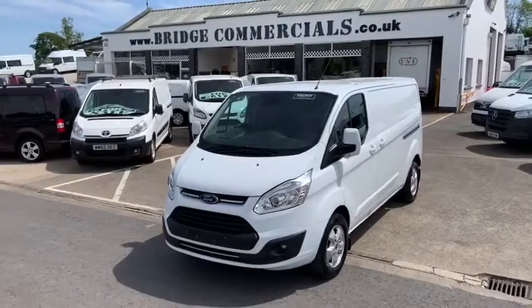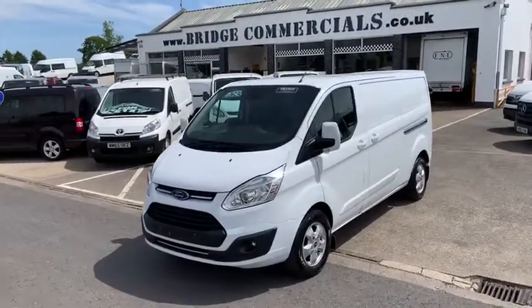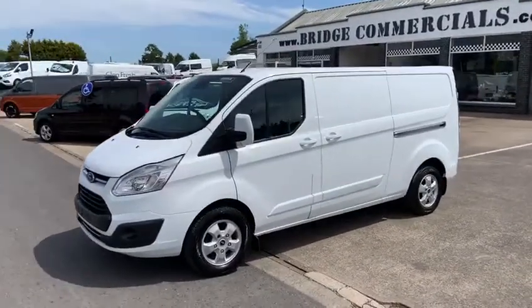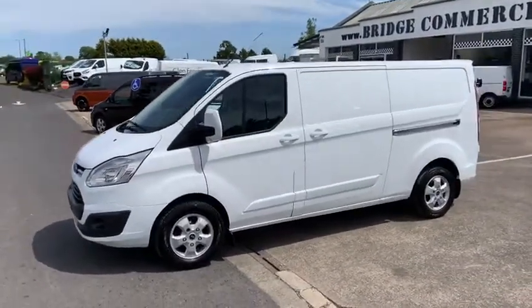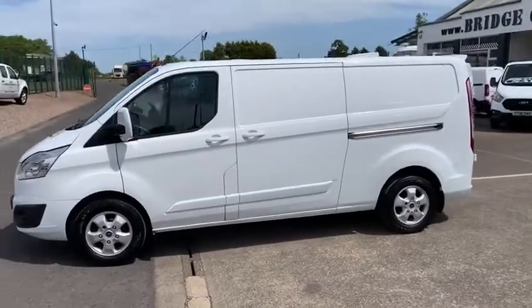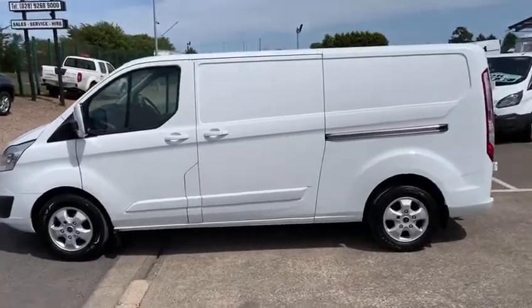Hello and welcome to Bridge Commercials of Hillsborough, one of Northern Ireland's largest light commercial vehicle specialists. We are situated on the front of the Belfast-Dublin dual carriageway. I'll apologise for the noise in the background. We are about 80 minutes from Dublin and 20 minutes from Belfast.